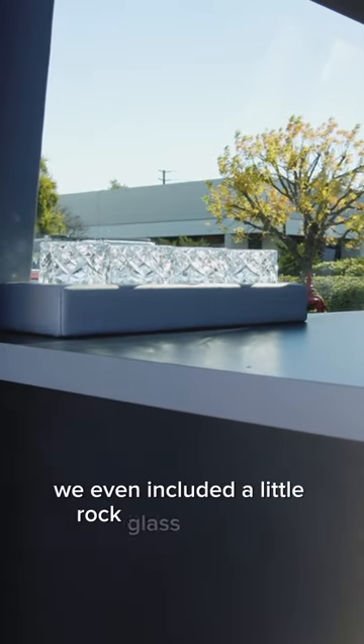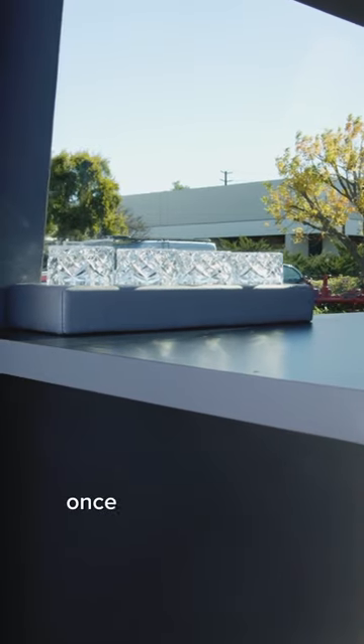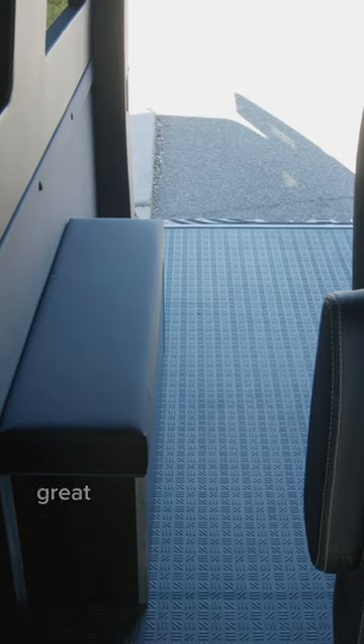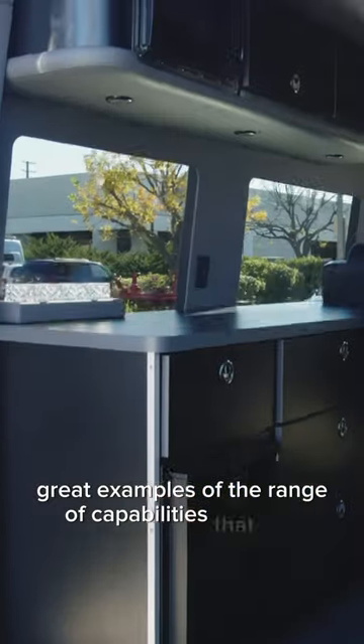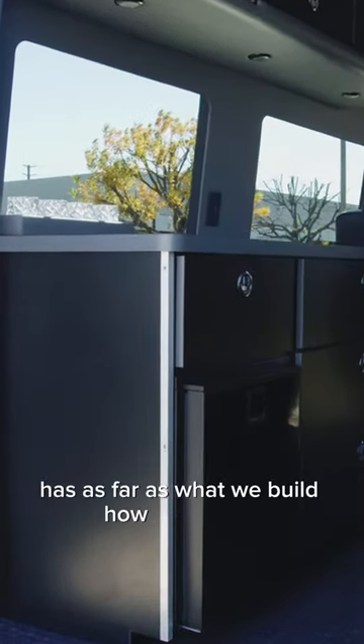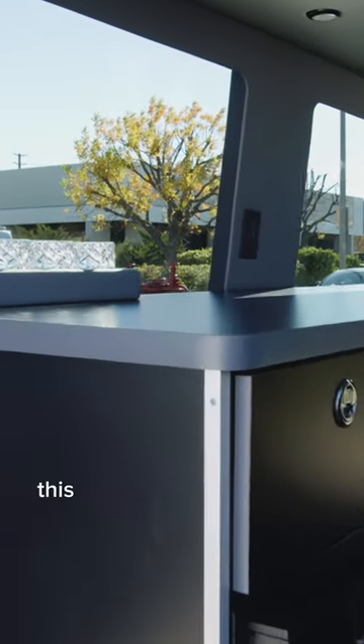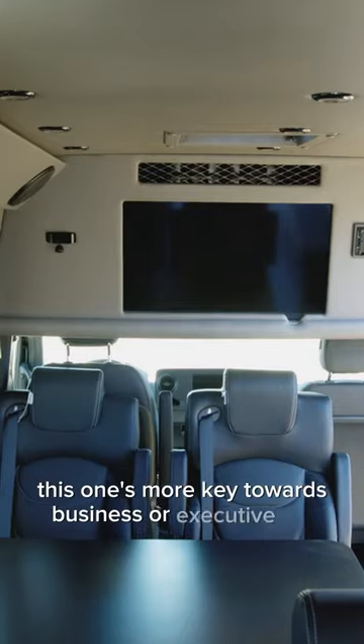We even included a little rock glass holder for once the work is over with — you can have yourself a cocktail. This build is one of our great examples of the range of capabilities that ADF has as far as what we build and how we build it. Rather than being an adventure van or a camper style build, this one's more catered towards business or executive use.